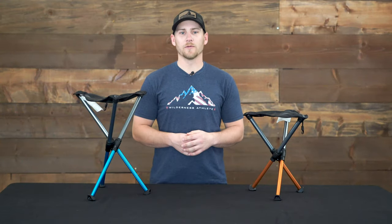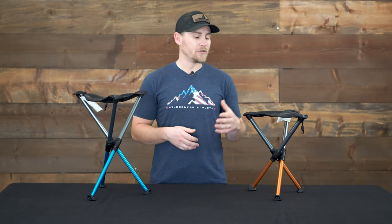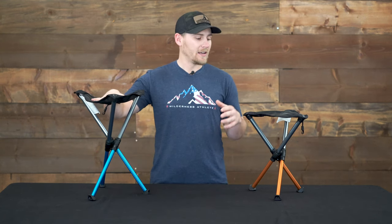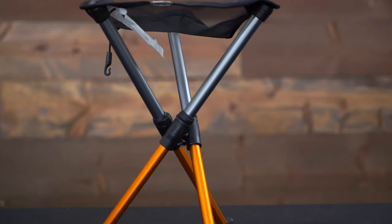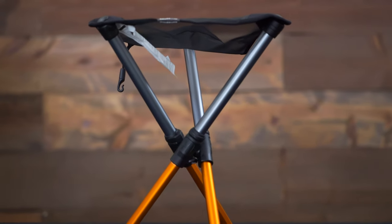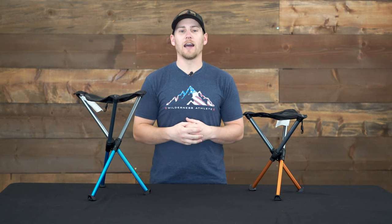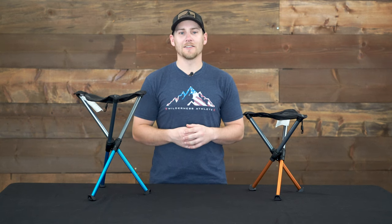Hey everybody, I'm Mark with Outdoorsman's, and today I want to introduce you to a brand new product that Outdoorsman's is carrying from Hill Sound Equipment, and that is the BTR stool. The BTR is a clever little acronym for better than a rock, which these chairs are absolutely better than a rock in any scenario.